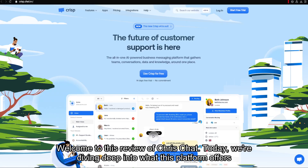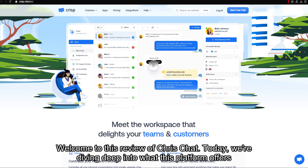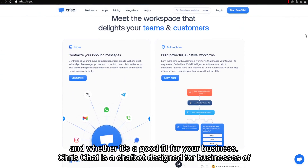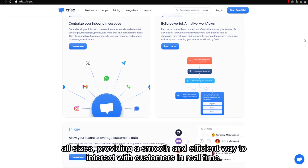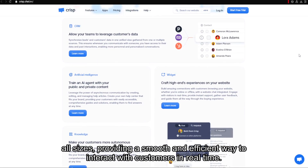Welcome to this review of Crisp Chat. Today, we're diving deep into what this platform offers and whether it's a good fit for your business. Crisp Chat is a chatbot designed for businesses of all sizes, providing a smooth and efficient way to interact with customers in real time.